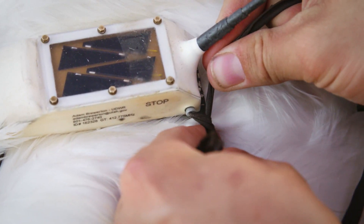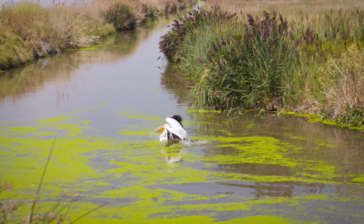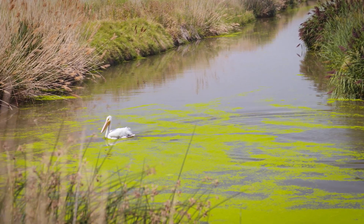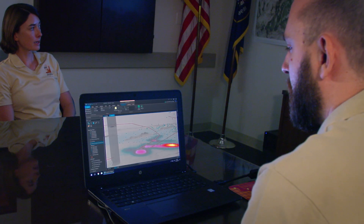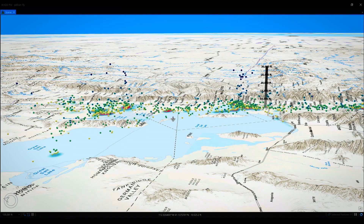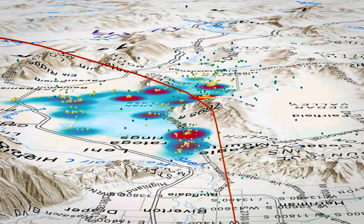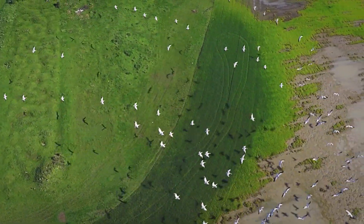Then the bird is fitted with a GPS transmitter. As soon as we release it, that individual bird's location can start showing up on our database. So far, over 100 birds have been fitted with transmitters. Back at headquarters, the pelican data is collated and analyzed by the GIS team, and a 3D map is created using ArcGIS Pro. Then it becomes strikingly clear — birds are flying in some of the busiest flight paths. They've even been tracked at nearly 30,000-foot altitudes.